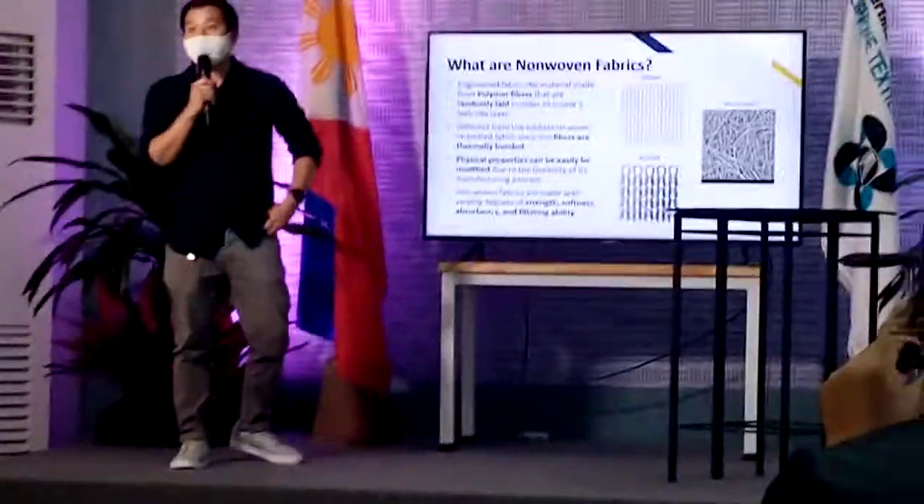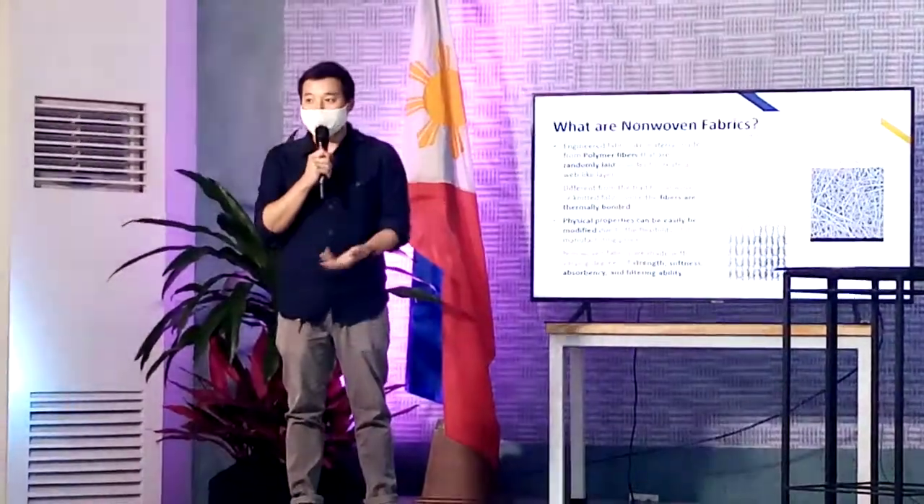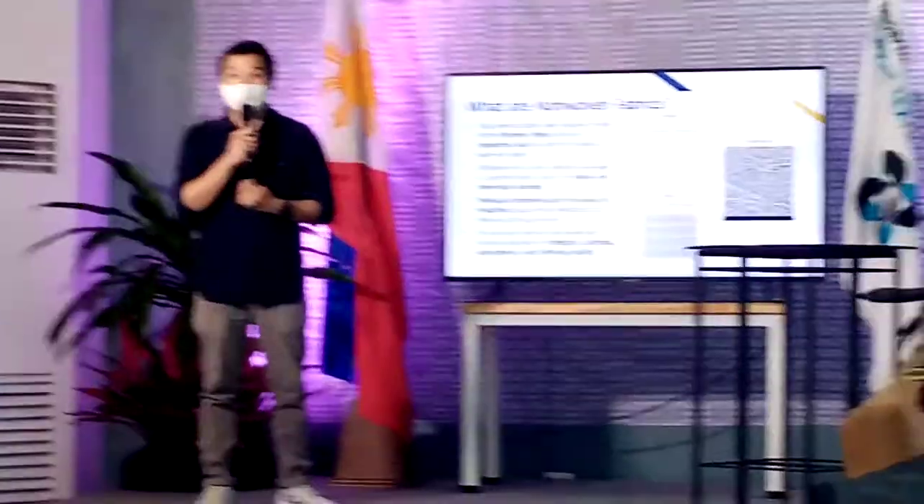So what are non-wovens? Basically, non-wovens are polymer-made. A while ago, it was discussed that most of our fabrics are organic and non-synthetic. So this one is synthetic — it's polymer-made, it's made from polypropylene plastics.